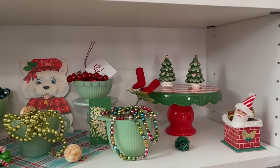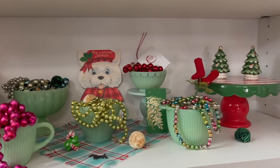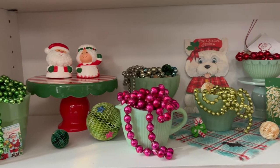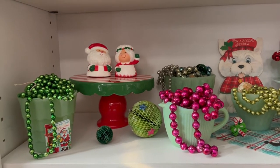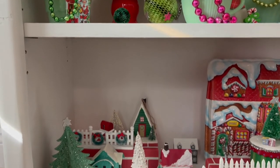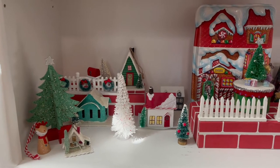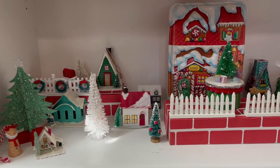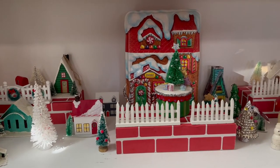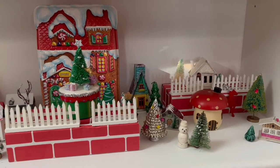Down here I have some jadeite and some mercury glass garland along with some vintage honeycomb ornaments. And then down here, just like Halloween, I set up a little town, but for Christmas this time. I love setting up a tiny town. The brick elements there are actually cardboard blocks for children, and they add a little height, which is nice.